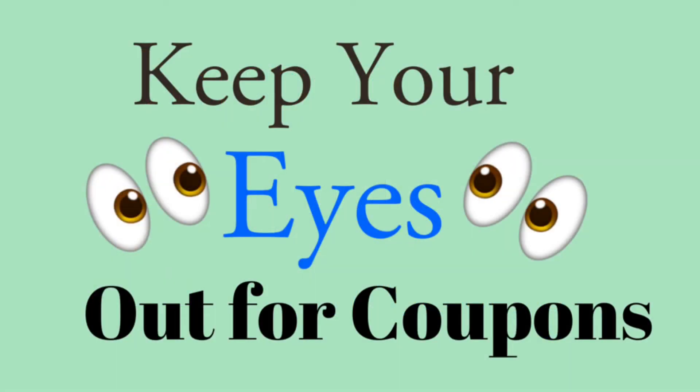Today's video is going to be a reminder to keep your eyes out for coupons. Recently I was out couponing, I got out of my car and I found a Catalina coupon that had been dropped and was in the bushes right there beside my car. So you better bet I picked that Catalina coupon up. Keep your eyes out when you're in a parking lot for stray Catalina coupons just laying around.